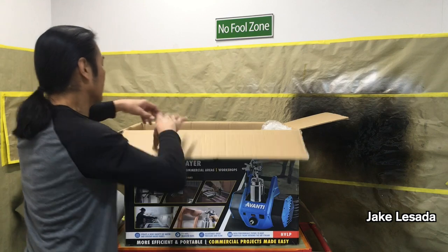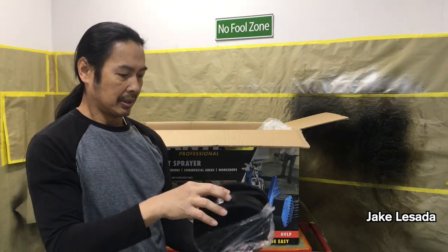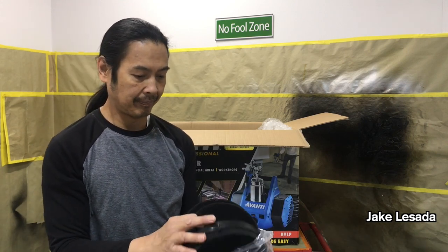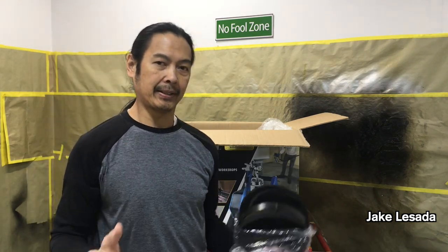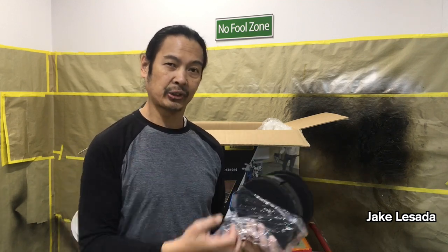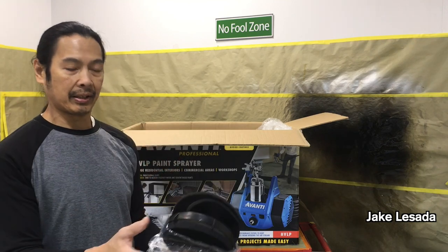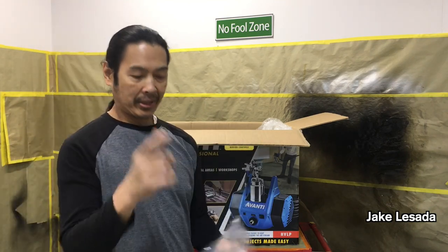You also get extra filters in the kit. If you're painting in a dirty environment full of dust, these filters help keep dust out of the turbine internals. But why are you painting in an area full of dust? Put the machine in a clean area so you don't have to worry about clogging up these filters.